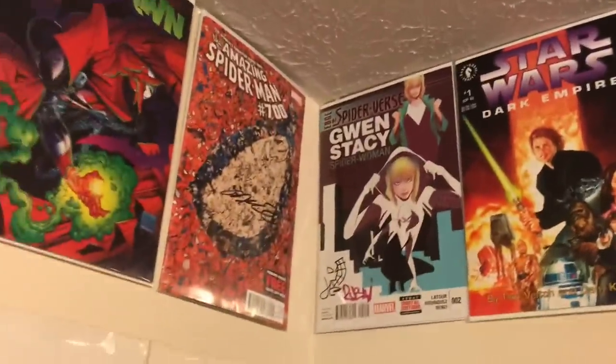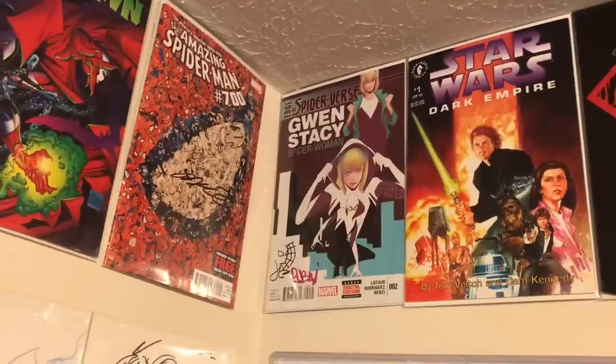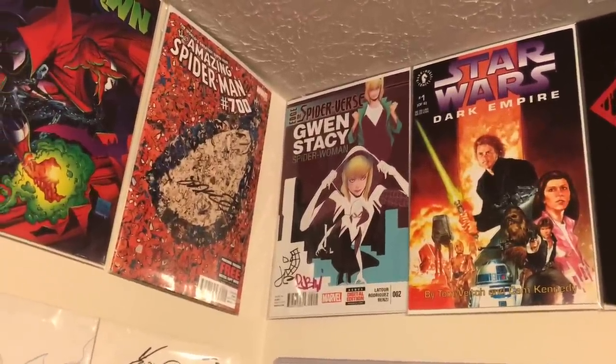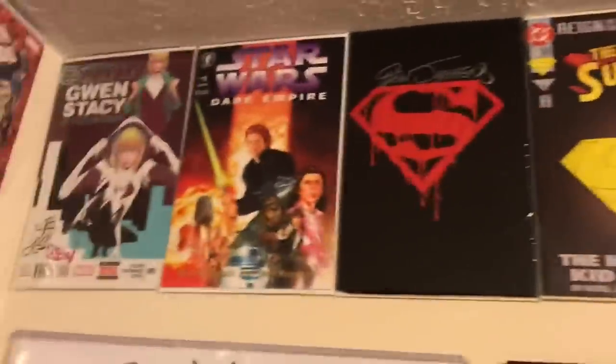Next I have the first appearance of Spider-Gwen — Edge of Spider-Verse Number Two. I bought that one off the rack at cover price when it came out because I was collecting all the Spider-Verse titles, and it's signed by Jason Latour and Robbie Rodriguez.